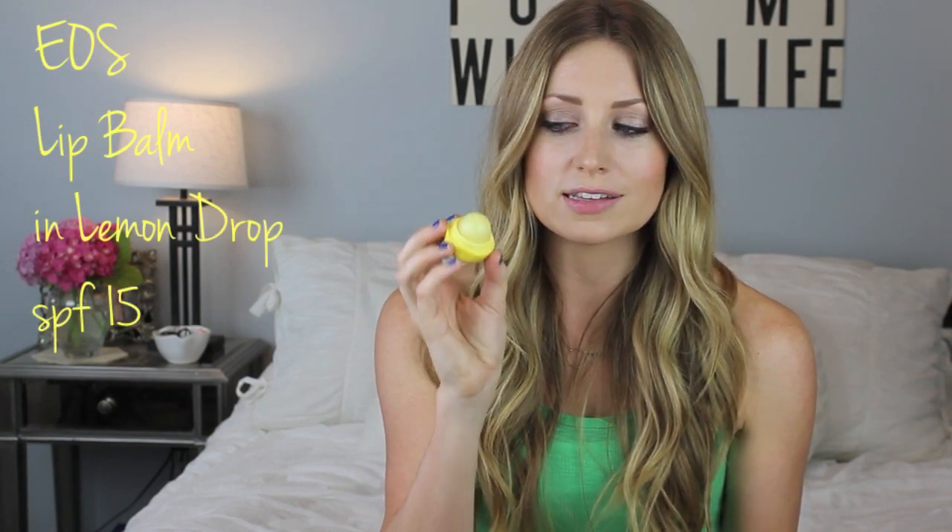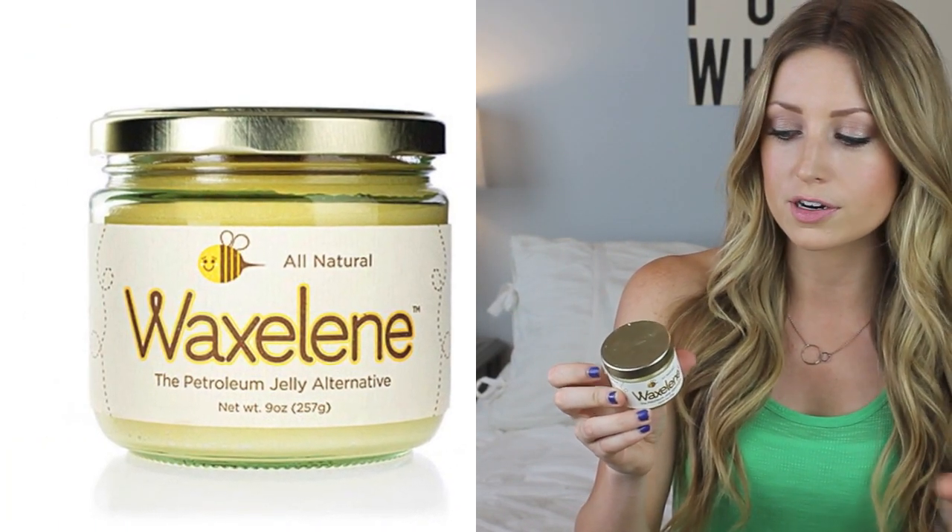For number eight, let's talk about lips. You need a chapstick with SPF during the day and something super hydrating at night. I chose my EOS Lip Balm in Lemon Drop — it has SPF 15, smells like lemons, and is a great one to have in your beach bag. For a nighttime lip balm I use the Waxalene petroleum jelly alternative. It's all natural, non-GMO, and has no petroleum. I found it first in a Conscious Box and got obsessed, so I bought the full size. I think they sell it at Bed Bath & Beyond and CVS now. It's a really rich balm — I rub it all over my lips at night and it's incredibly moisturizing.